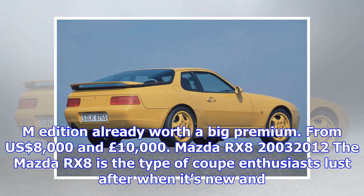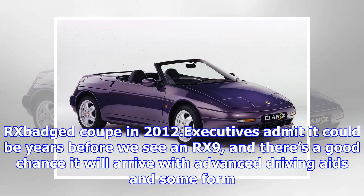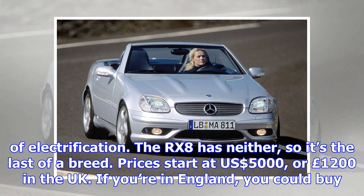Mazda RX-8, 2003–2012. The Mazda RX-8 is the type of coupe enthusiasts lust after when it's new and sell as soon as an even newer model comes out. However, Mazda threw a spanner in the depreciation machine by announcing it hadn't even started developing its next rotary-engined RX-badged coupe in 2012. Executives admit it could be years before we see an RX-9, and there's a good chance it will arrive with advanced driving aids and some form of electrification. The RX-8 has neither, so it's the last of a breed. Prices start at $5,000, or £1,200 in the UK.